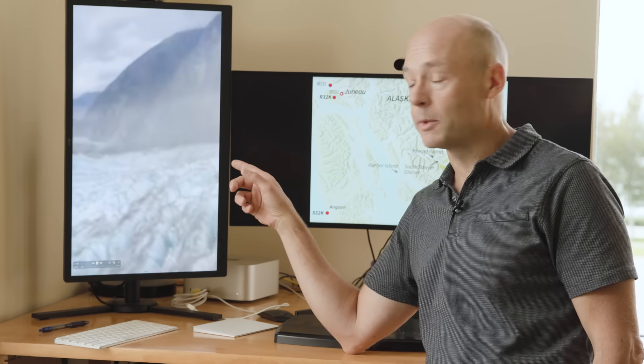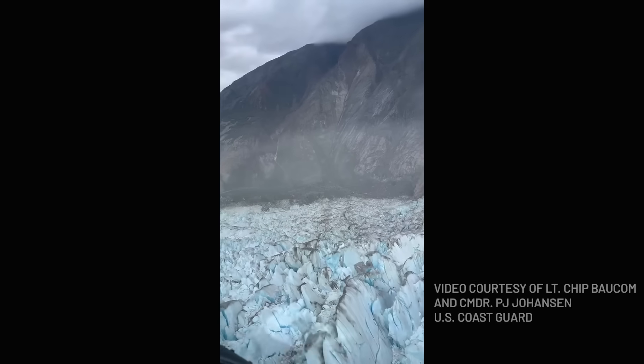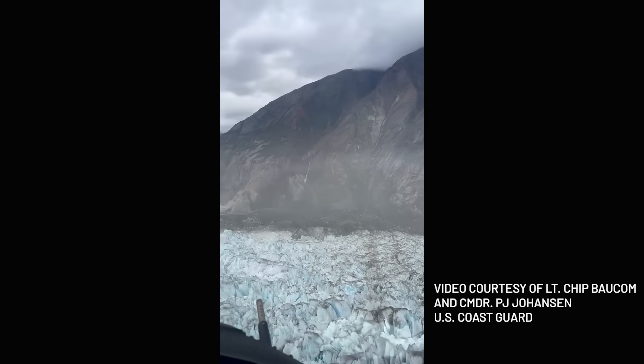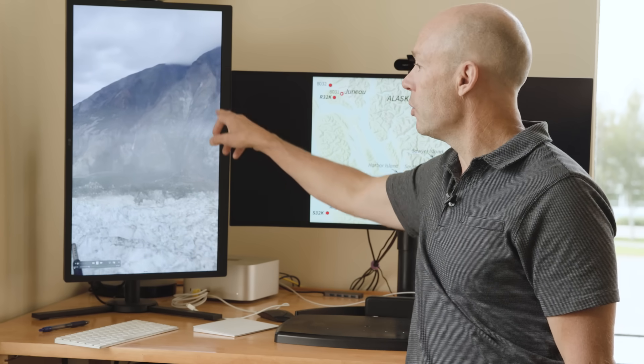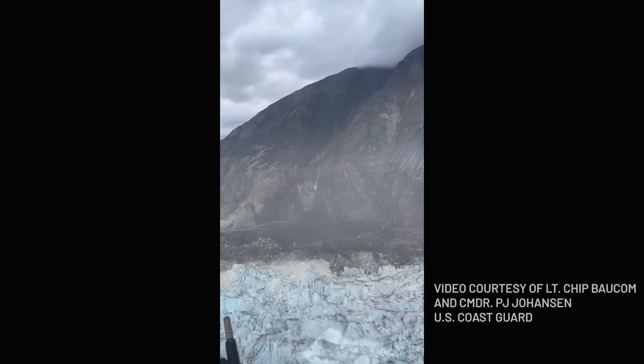The video is a little bit grainy and foggy — I mean, it's Alaska weather — but there's a lot of important things we can make out in here. The first thing you notice is that the glacier, the ice, is covered in rock and debris. This is the remnants of the slide. If you look up on the mountainside here, you can see the whole scar where literally the entire side of the mountain collapsed.